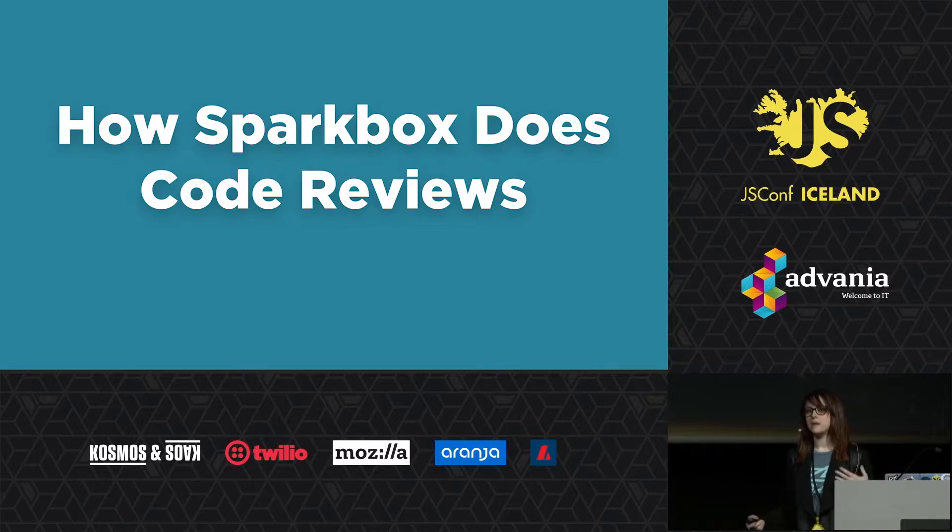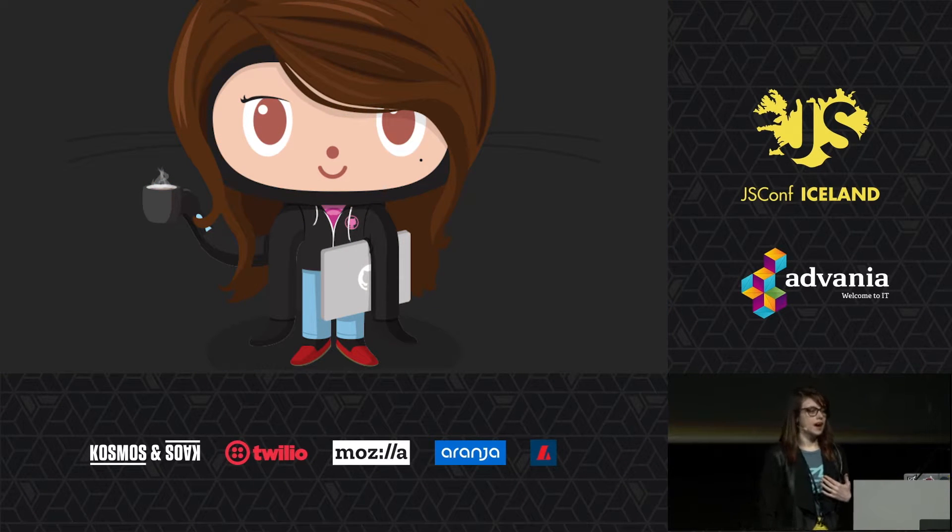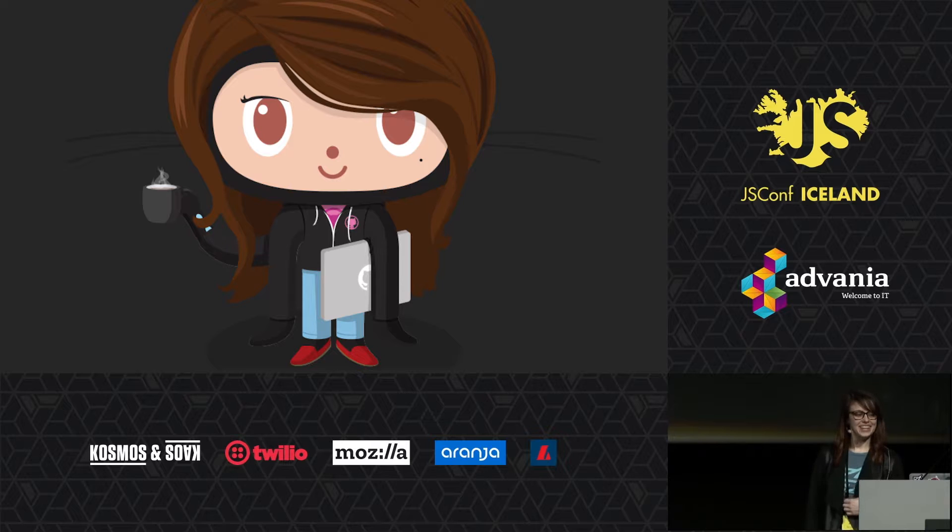I should share a bit about context and how Sparkbox does code reviews. We store nearly all of our code on GitHub — we do have one Bitbucket client now. We use shared repositories dedicated to whatever engagement we're working on. Whenever developers have new code to add to the project, they ask another developer for a code review via a pull request.